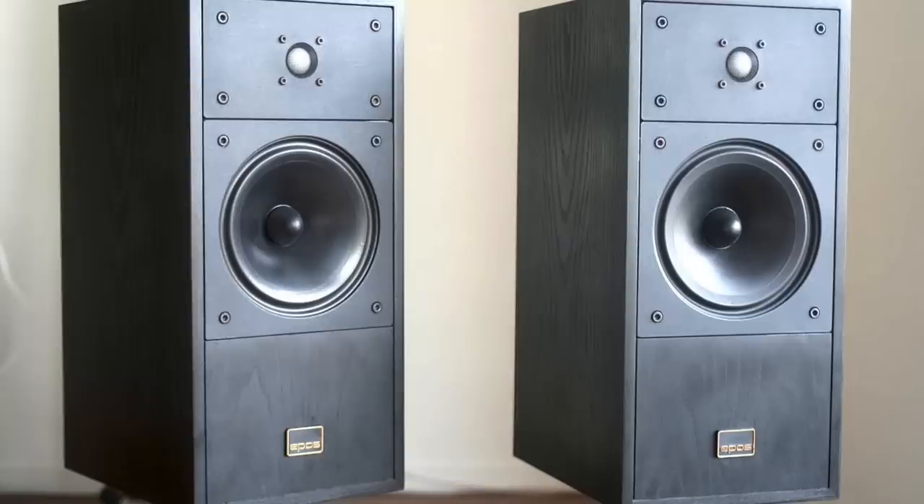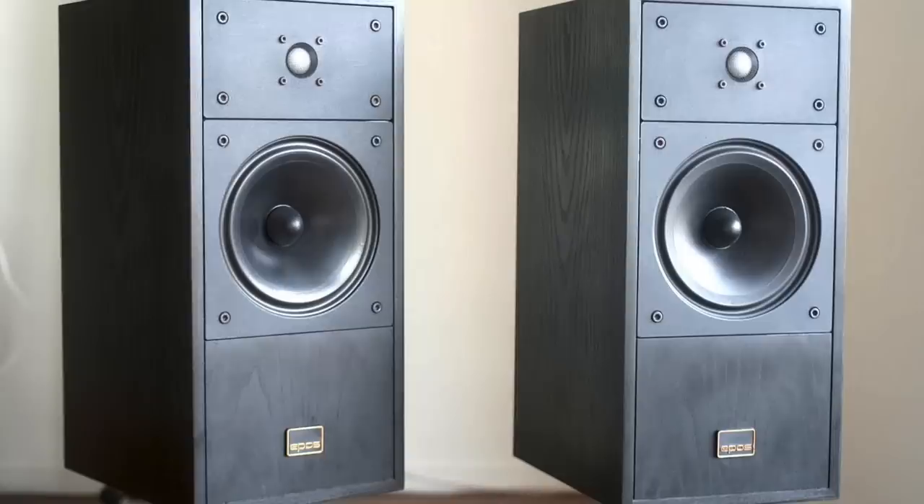Second on my list is the Epos ES14 — a classically British speaker, but with a twist. It doesn't have a crossover on the mid-woofer driver; that driver goes directly to your amplifier. The tweeter has a cap, so it has a minimalist crossover, and the sound is enticingly clear.